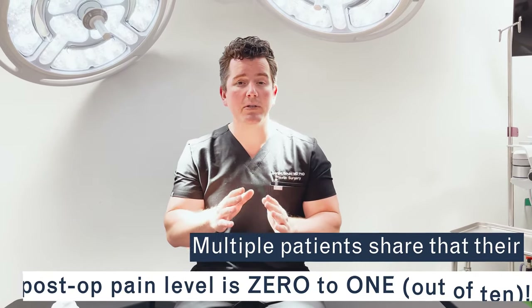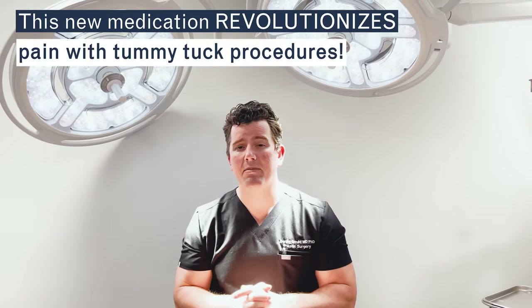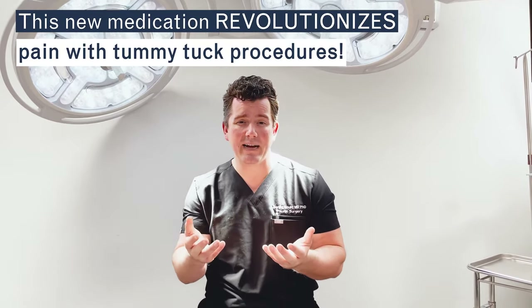This is remarkable. It's very different than what you've heard before from tummy tucks. A lot of patients will tell you that if they had a tummy tuck before without Exparel, it was worse than their C-section — incredibly painful, and they were laid up for days. This new medication revolutionizes the treatment of pain with tummy tuck, and my patients are taking between three and five Percocet pills in the entire post-operative period.